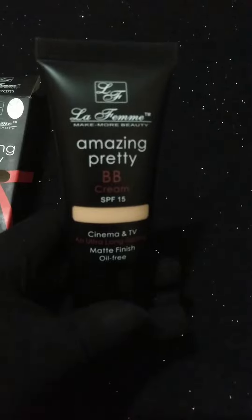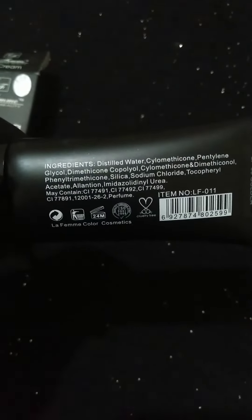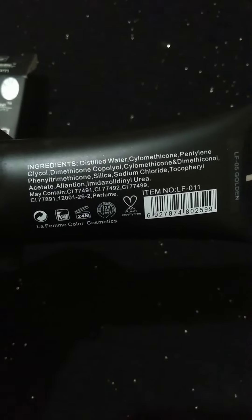This is the LaFam BB cream, and it is one of my most favorite BB creams — I always use it. My skin type is oily.